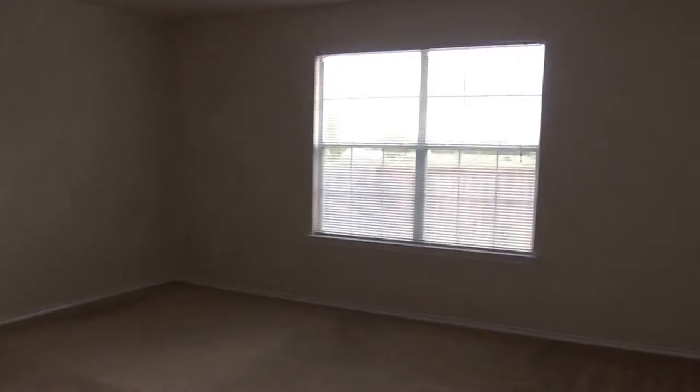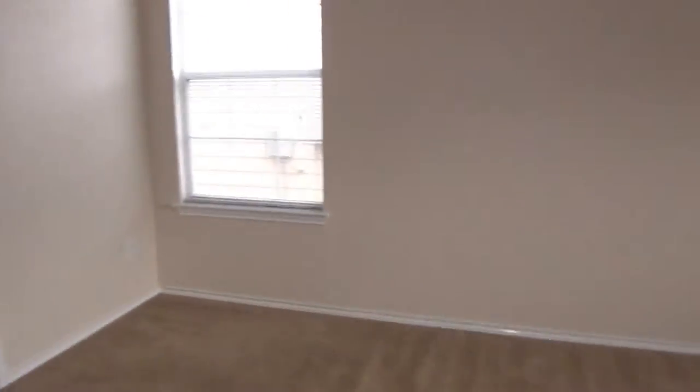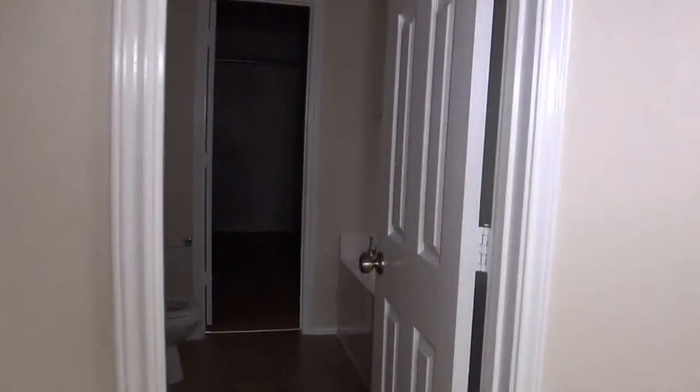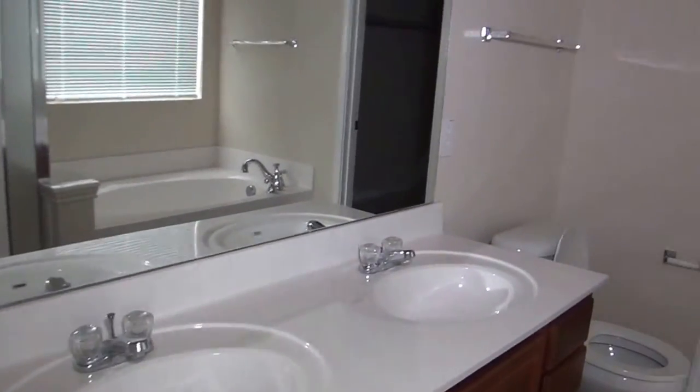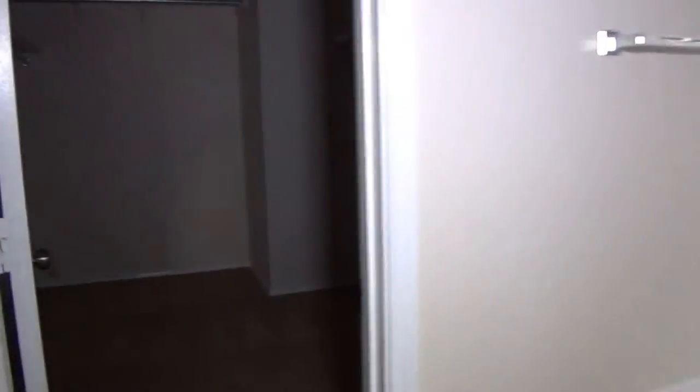This home has the master bedroom downstairs — a very large master. The master bath has a double vanity, separate tub and shower, and a huge walk-in closet.